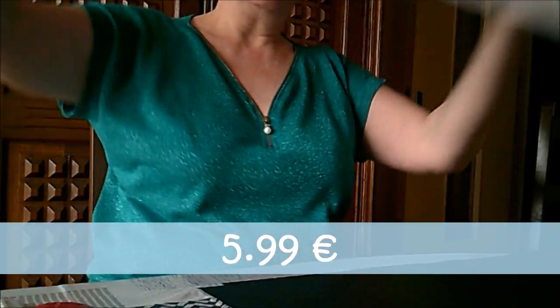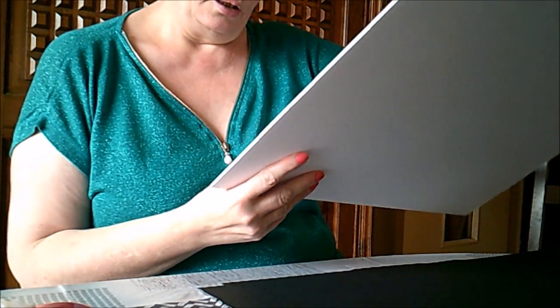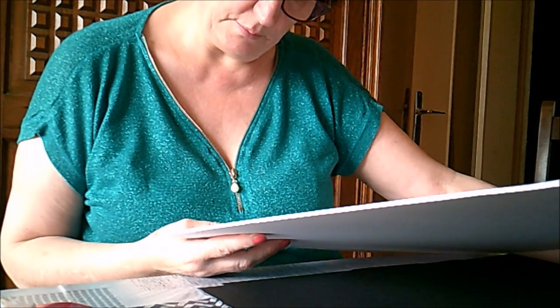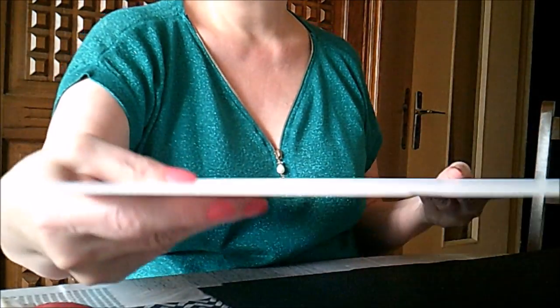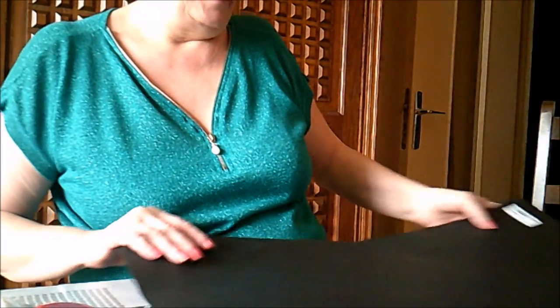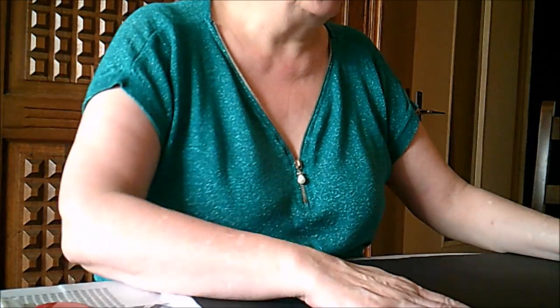Et j'ai pris ça — c'est un carton plume, pour faire ma base de couverture d'album. La taille : 50 cm sur 70 cm, et en épaisseur 3 millimètres. C'est rigide mais léger. La base de l'album va être faite dedans. Maintenant, j'ai tout ce qu'il me faut pour faire mon album.